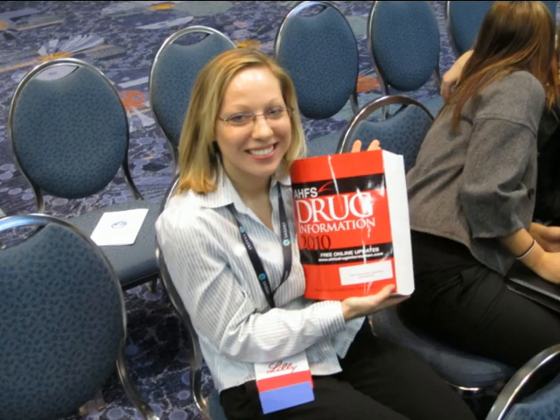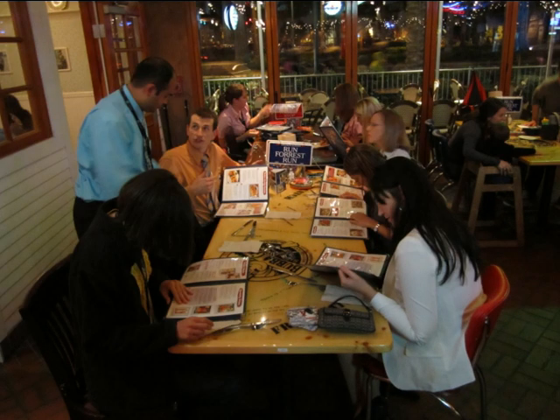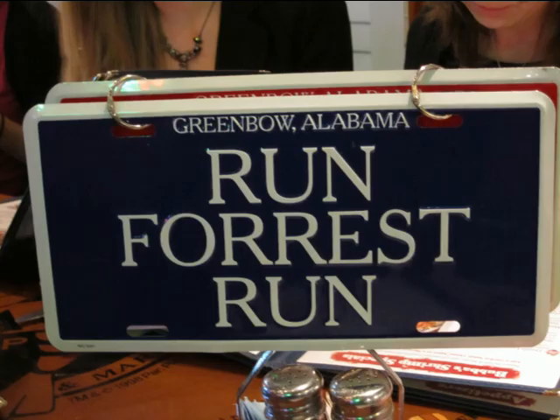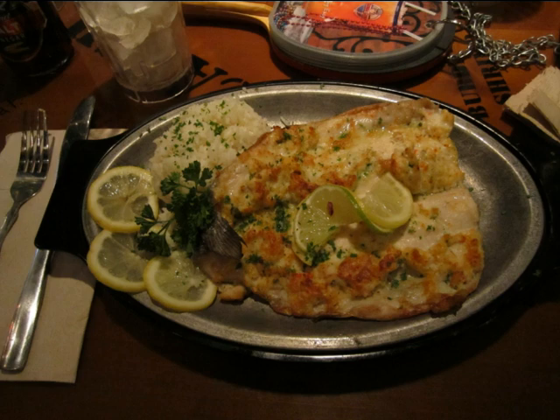And then we went to Bubba Gump Shrimp. Isn't it kind of awesome how the guy on the left is wearing the coat? Not wearing the coat — so it was a magic trick. Run, Forrest, run! Stop, Forrest, stop! And then that's what I had for dinner — it was crab and shrimp stuffed fresh-caught trout. I don't like fish, but I ate it anyway and it was okay. It smelled fishy, though — I don't like the fishy smell.